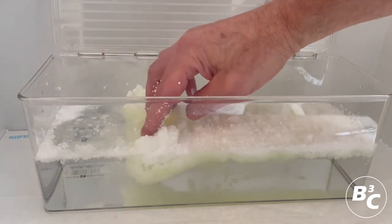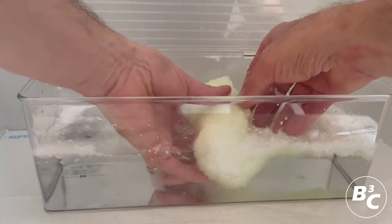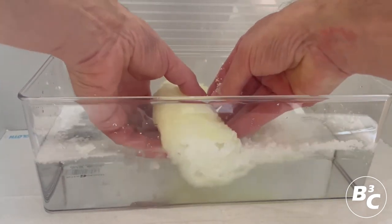Oil Lock will not leach even under pressure. This solid matrix and any remaining Oil Lock material will float on the water until removed.